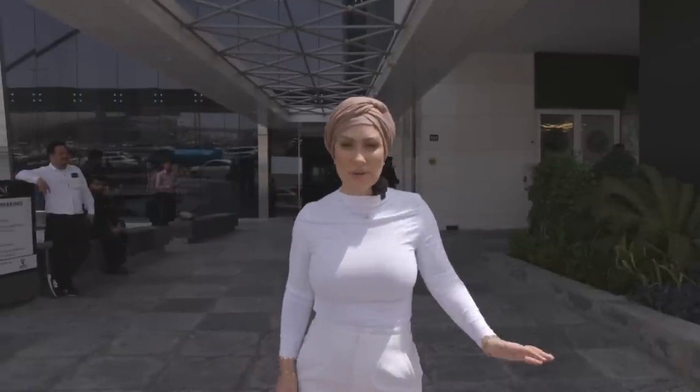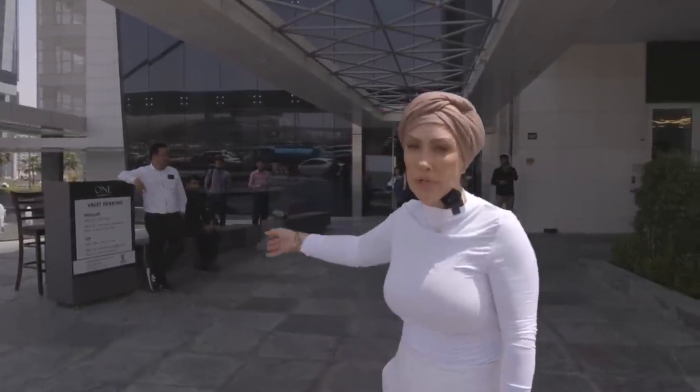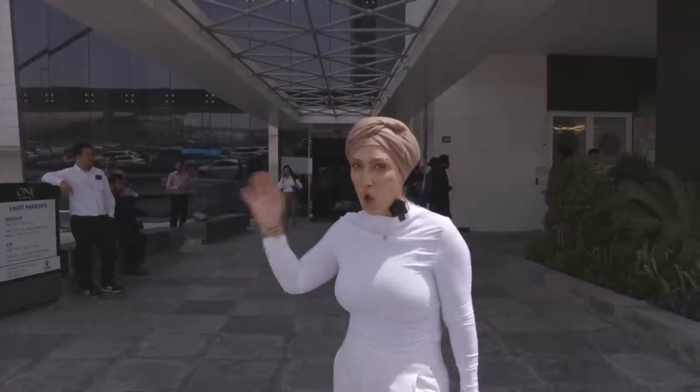This is the second office we've seen today and it's also in Business Bay, but this one's called The One by Omniyat. Let's go and see this one — it's a lot bigger.